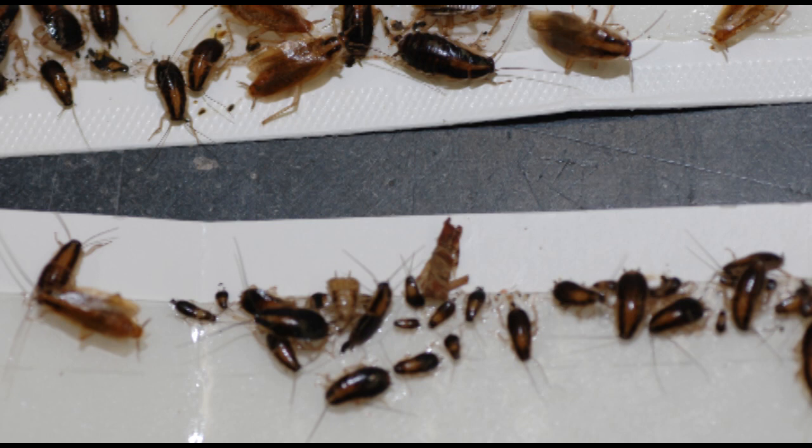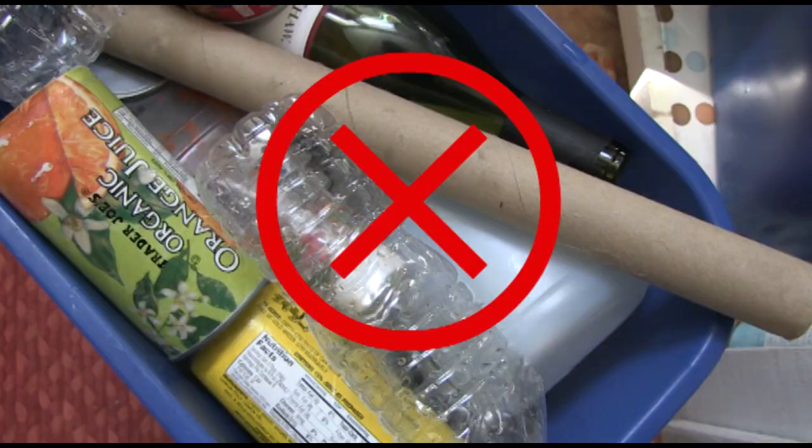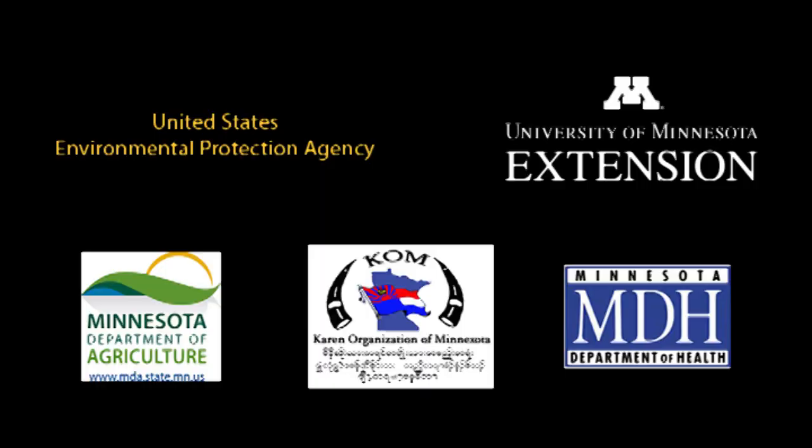Welcome to this video about preventing and controlling cockroaches in homes, including houses and apartments. This video will provide important information about cockroaches, how to tell if you may have cockroaches, how to prevent bringing cockroaches home, and what you can do to safely and effectively control them.